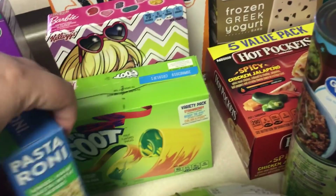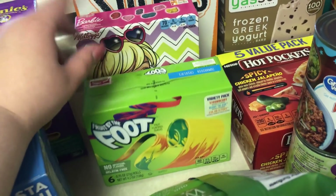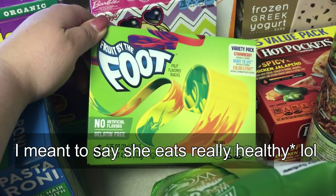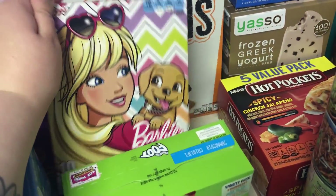Emma requested some fruit snacks and fruit roll-ups — that's her favorite little unhealthy treat. She eats really healthily besides these two little snacks, so I buy them for her. She gets the fruit by the foot, and then she wanted some fruit snacks so I picked her out the Barbie kind.